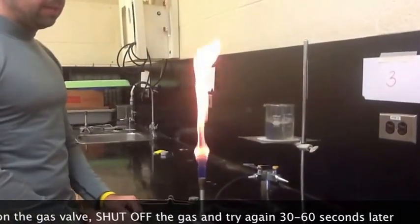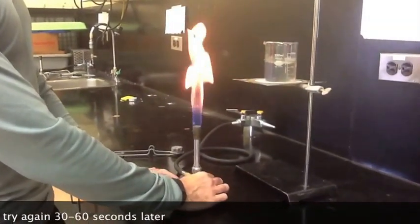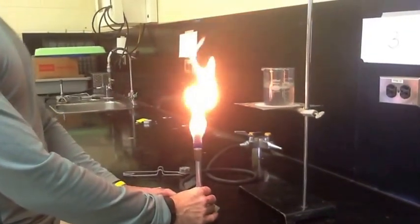Notice here, quite the flame — very uncontrollable. So all we're going to want to do is control the amount of gas going through as well as the amount of oxygen. We want to try to get a blue flame.